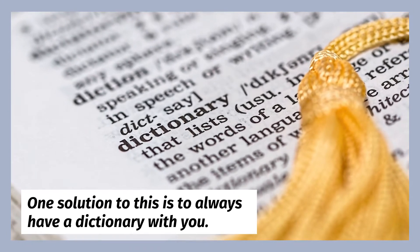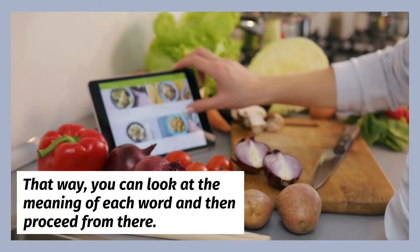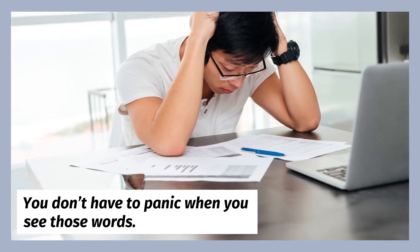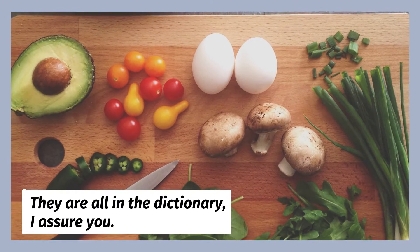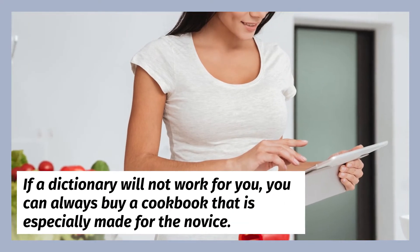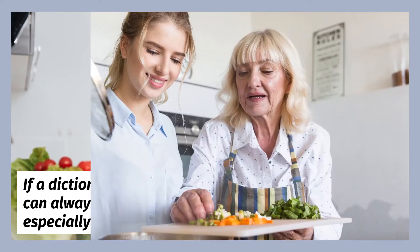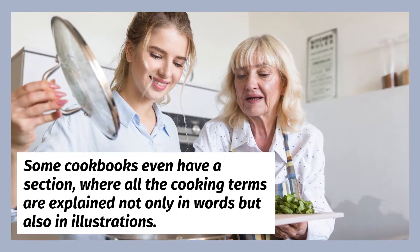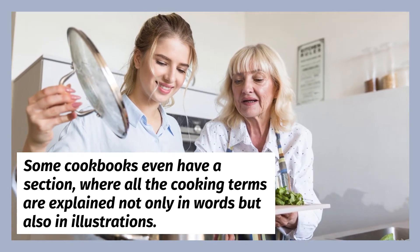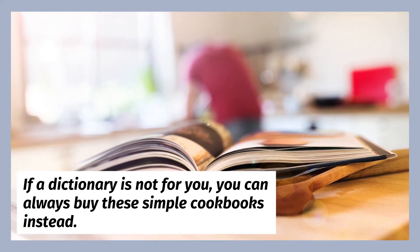One solution to this is to always have a dictionary with you. That way, you can look up the meaning of each word and then proceed from there. You don't have to panic when you see those words — they are all in the dictionary. If a dictionary will not work for you, you can always buy a cookbook that is especially made for the novice. Some cookbooks even have a section where all the cooking terms are explained not only in words but also in illustrations.